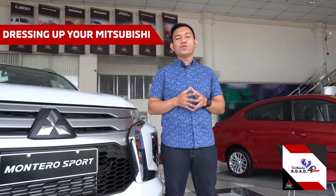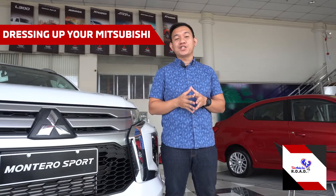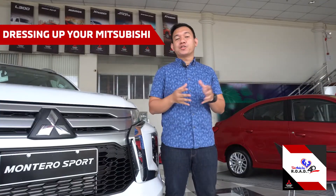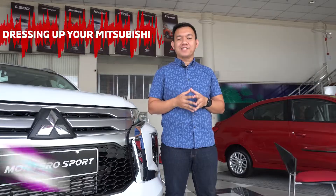It is indeed that most car owners dress up their cars or pickup trucks to improve the functionality and aesthetics of the vehicle. Others would say it is an extension of their personality or even their lifestyle.